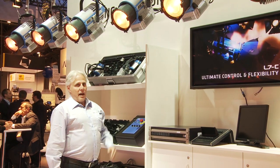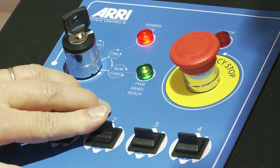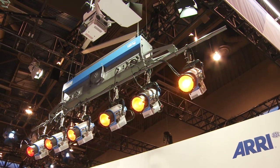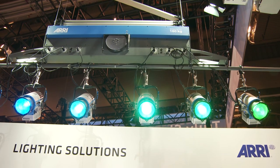Behind me you can see the Aerie self-climbing hoist, a hoist which is used in TV studios and can be installed permanently to the grid or in a rail system, which would allow you to move the hoist wherever you need it in your studio. It can carry up to 24 lighting fixtures on a pipe pattern of up to 20 feet.